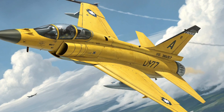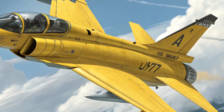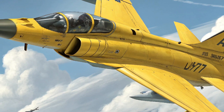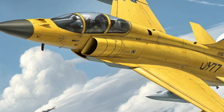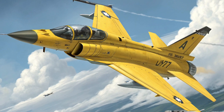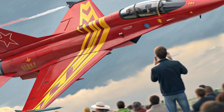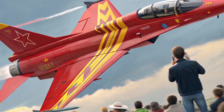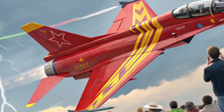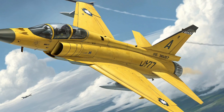Weapons and combat readiness: the 2025 model is capable of carrying a broad array of modern weapons, from beyond-visual-range missiles like the PL-15 to precision-guided bombs and anti-ship missiles. The JF-17 is equipped for a variety of missions — it can engage targets in air-to-air, air-to-ground, and naval operations, making it a versatile platform ready for complex combat scenarios.